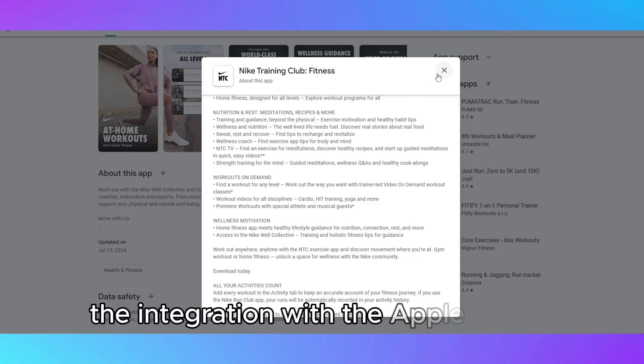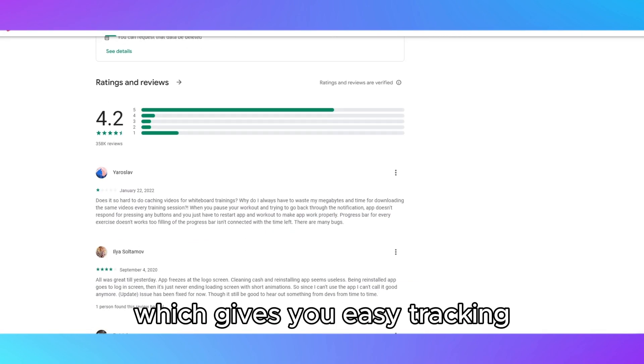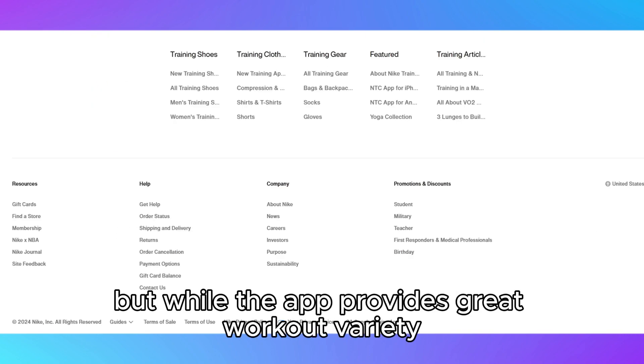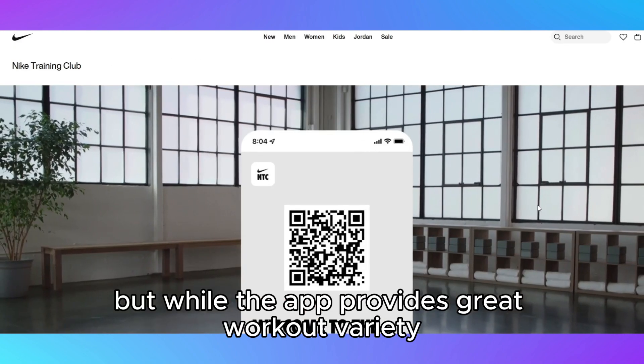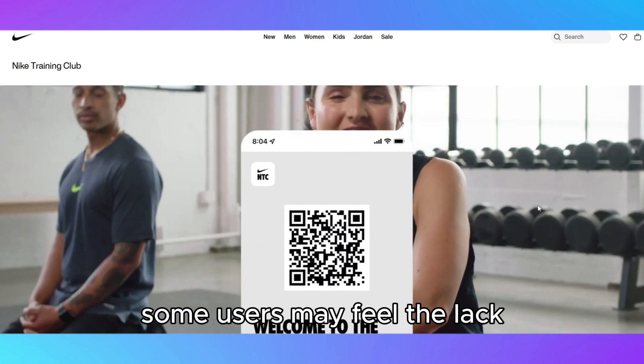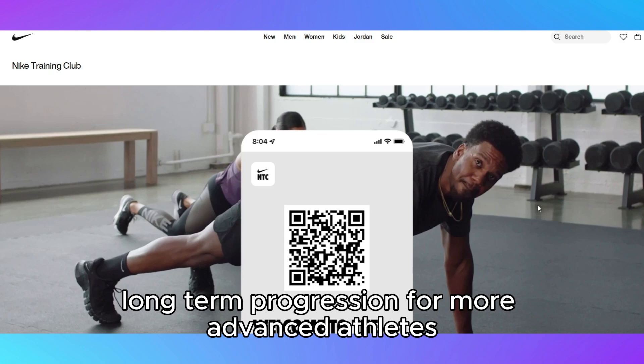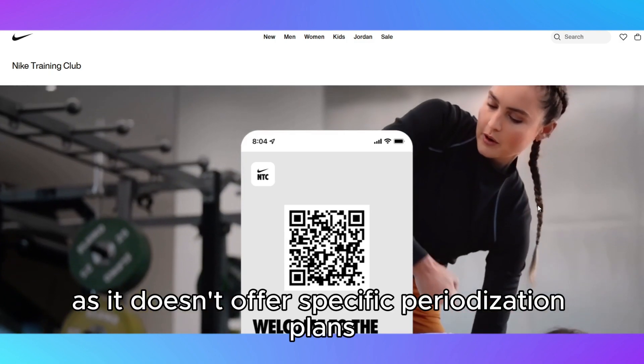Another highlight is the integration with the Apple Watch, which gives you easy tracking without constantly needing your phone. But while the app provides great workout variety, some users may feel the lack of structured long-term progression for more advanced athletes, as it doesn't offer specific periodization plans.